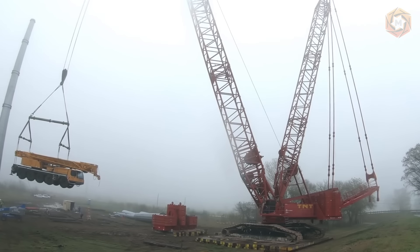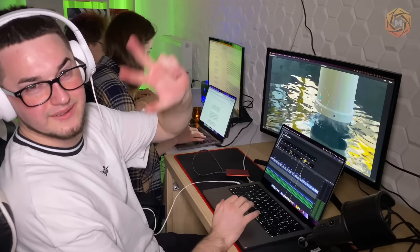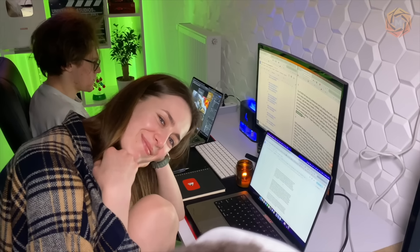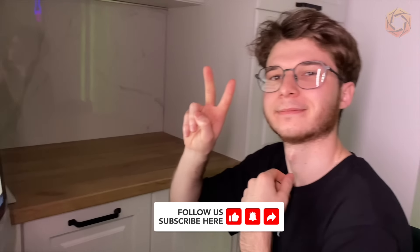Thank you for watching Mega Technology. We try to make good content for you every day. See you in the next video.